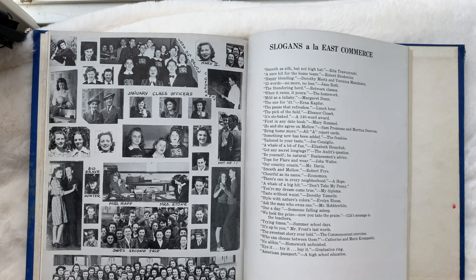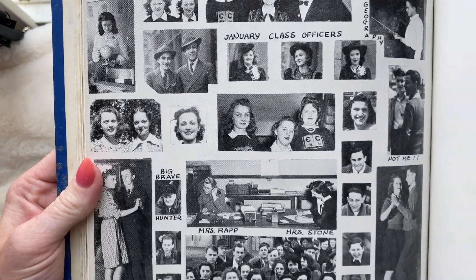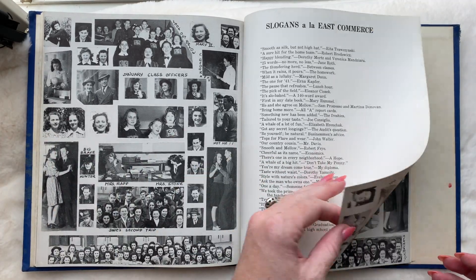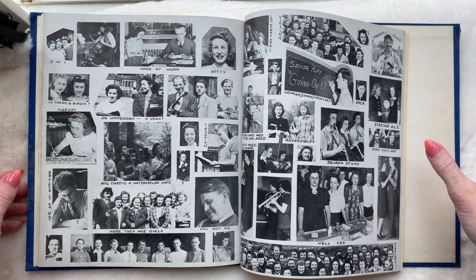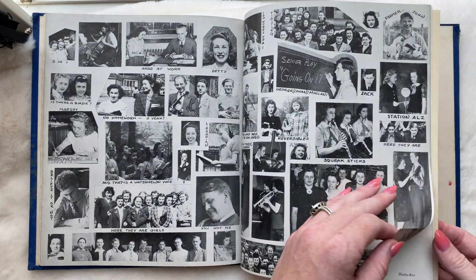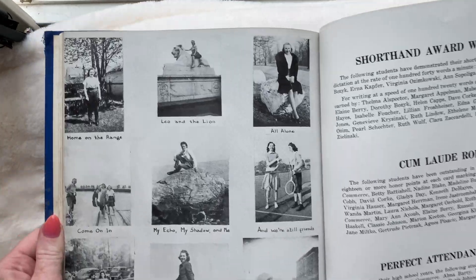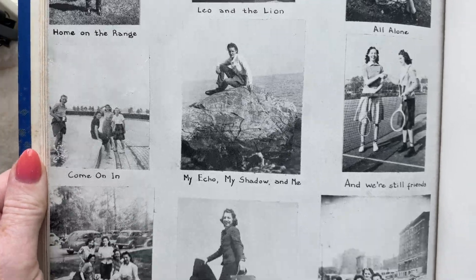And hiking club, which is a really cool thing that I have not seen in too many other yearbooks. And first aid. Here are some candids, looks like. And the slogans. We are almost done with this yearbook — there's a little tiny one. Look at all those old cars — great style.